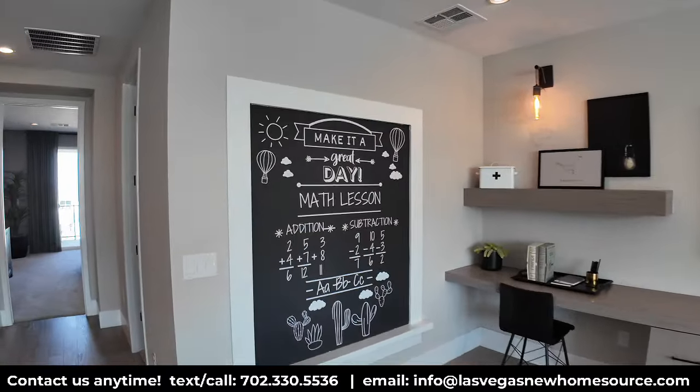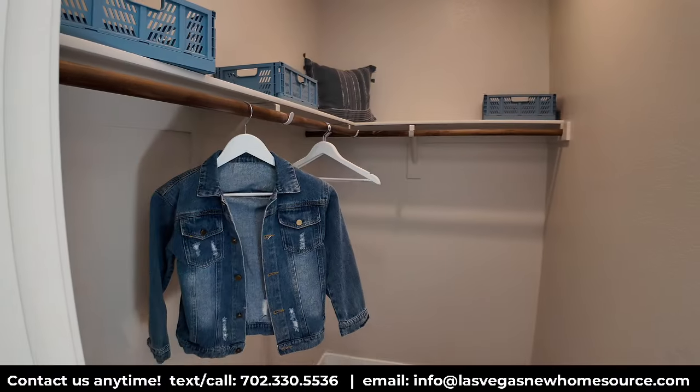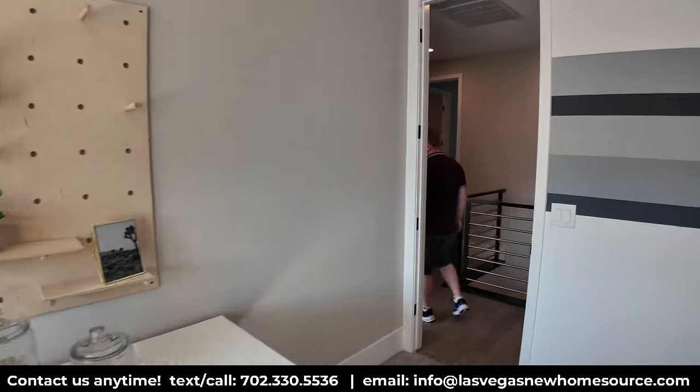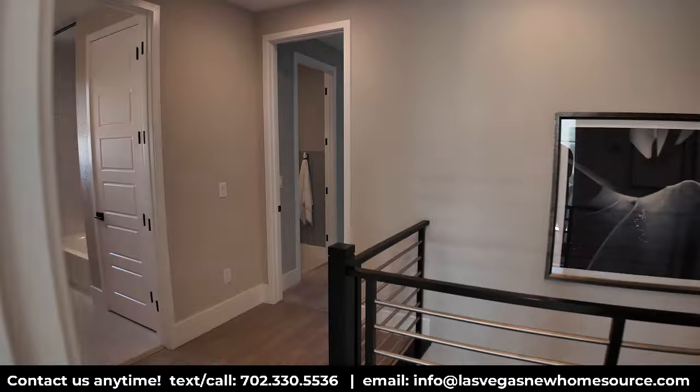Coming across this way we have another bedroom. Dimensions-wise, probably about 13 or 14 feet one way by 11 or 12 feet the other way. It has a good-size walk-in closet as well. Big windows at the front of the home bring in a lot of light. Simple, but very nicely done — it doesn't always have to be cluttered.